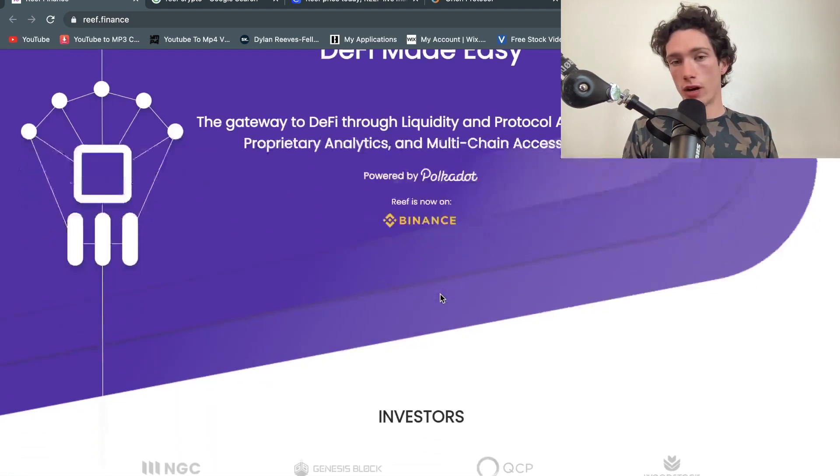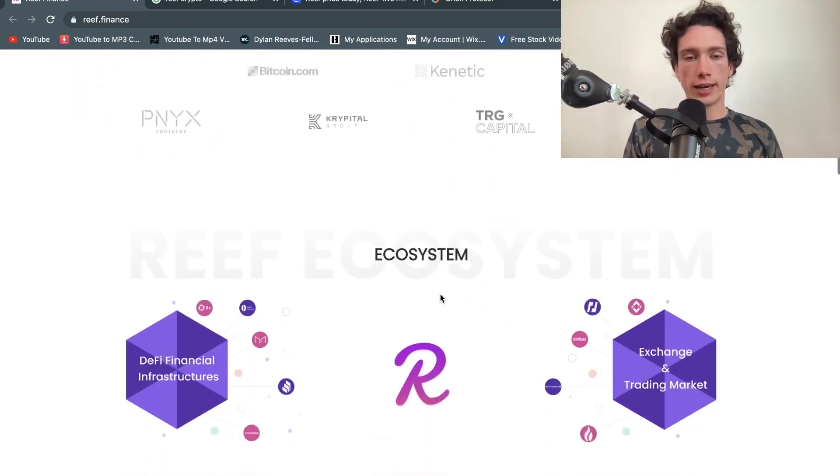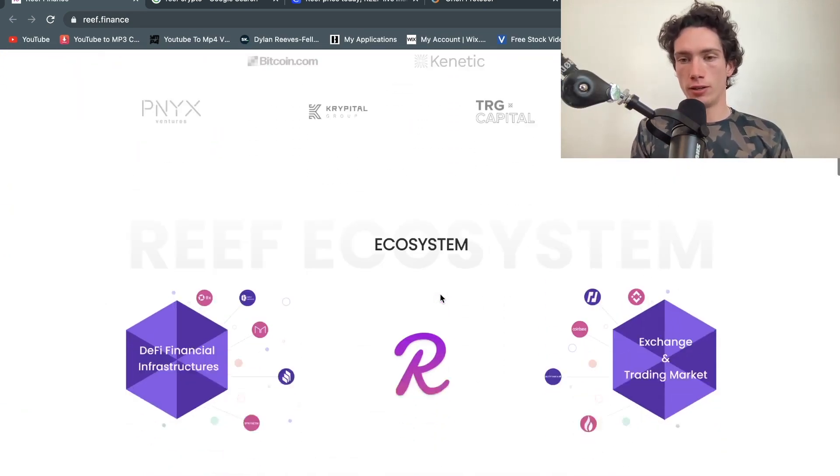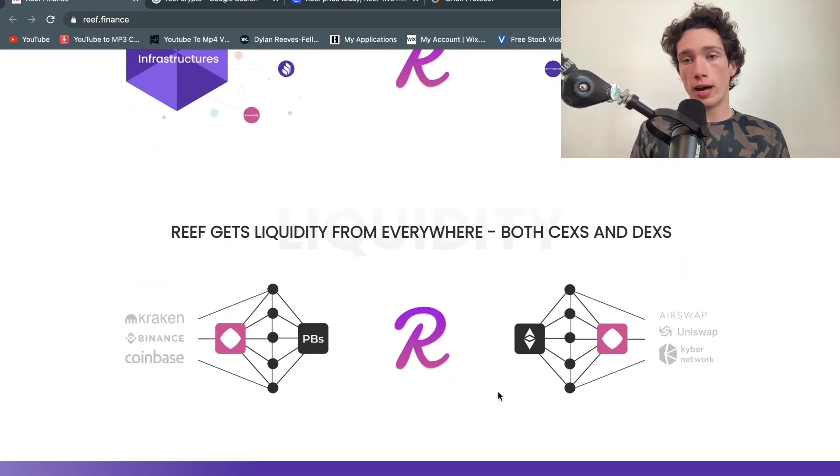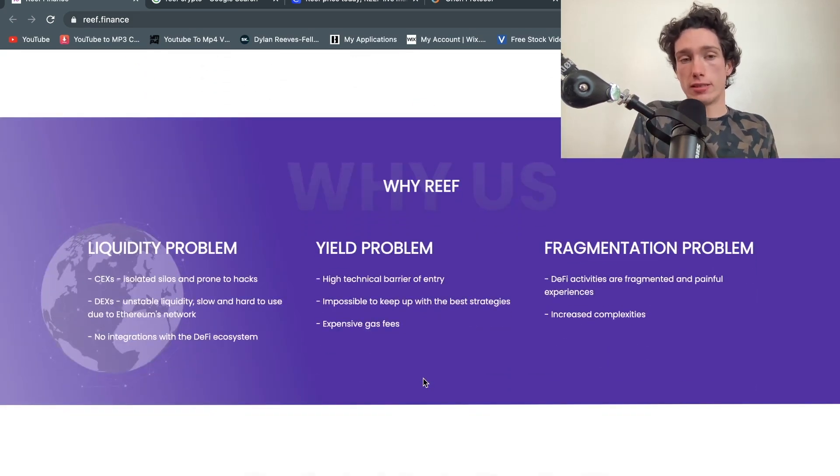They're on Binance, which is a very big exchange, and their market cap currently sits at $500 million. You can see how Reef kind of gets liquidity from everywhere — centralized exchanges and decentralized exchanges — and allows you to trade that as a liquidity aggregator.